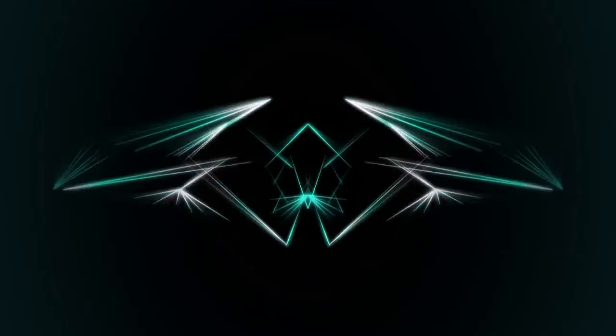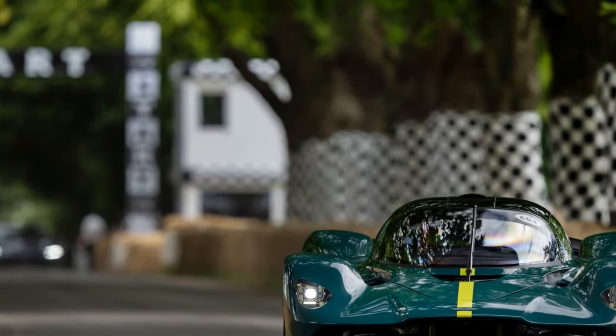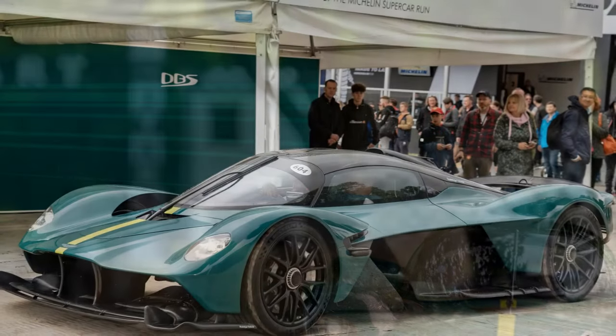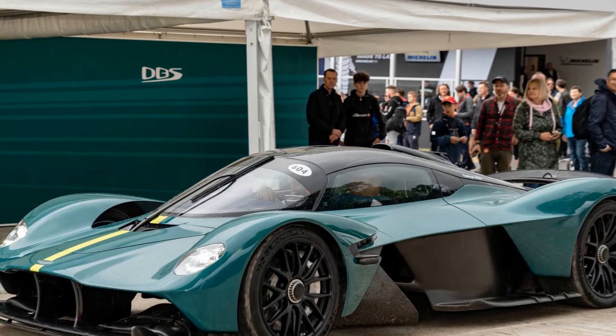Limited to a production run of just a few hundred units, the Aston Martin Valkyrie is the epitome of exclusivity. Each car is meticulously crafted, with buyers given the opportunity to personalize various aspects of their vehicle.